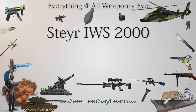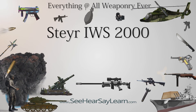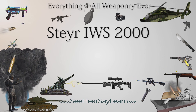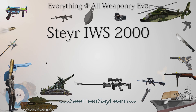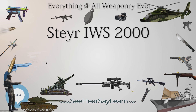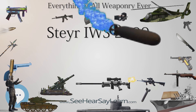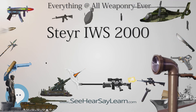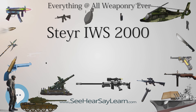The Steyr IWS-2000 is an Austrian semi-automatic anti-materiel rifle produced by Steyr Mannlicher. IWS stands for Infantry Weapon System. Like many modern anti-tank rifles, it is actually a smoothbore weapon and not a true rifle, but this can help accelerate projectiles and increase ballistic effectiveness. It fires a 15.2×169 mm armor-piercing, fin-stabilized discarding sabot round, 207 mm long, and is the first man-portable rifle to use this type of ammunition.